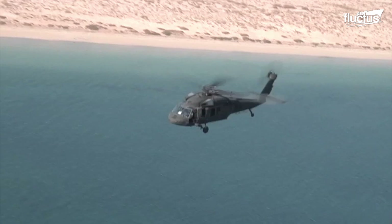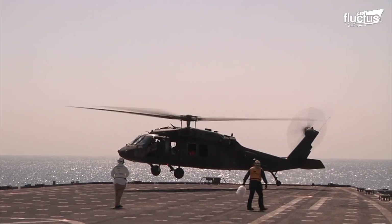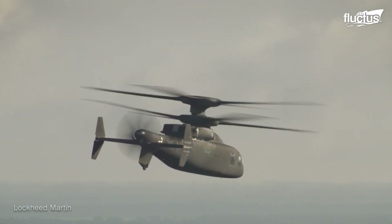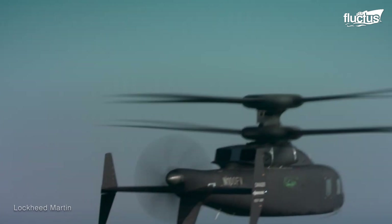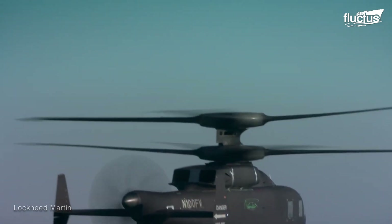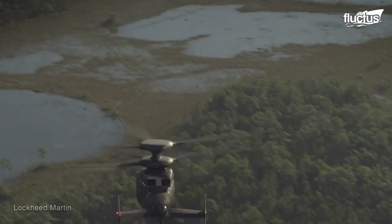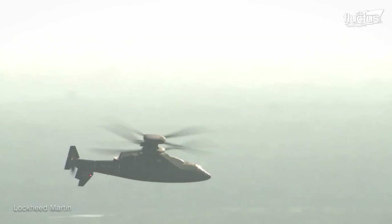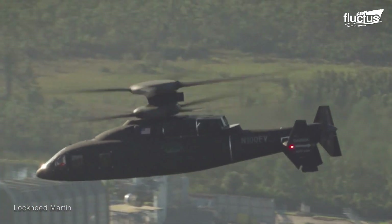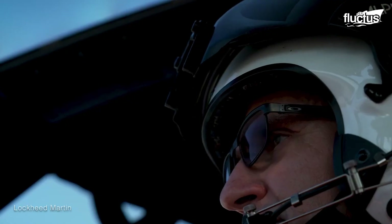In recent years, the U.S. military has sought out new uses for helicopters of all sizes and types. This, in turn, has led to new partnerships and new designs like the Sikorsky Boeing SB-1 Defiant. This compound medium-lift helicopter is still under development, but looks likely to join the next phase of the United States Army's Vertical Lift Program.